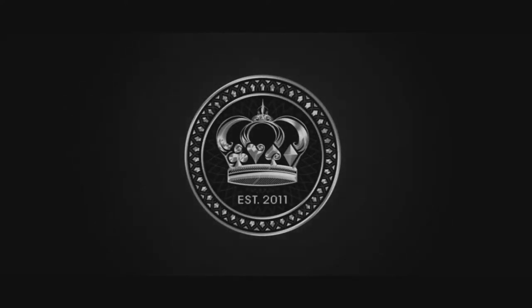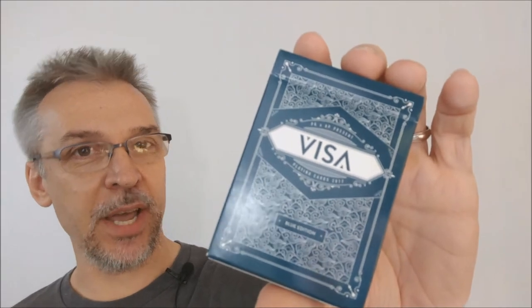Hey, welcome to thebluecrown.com. My name's David, and these are the new Visa playing cards from Alex Pandrea and Patrick Kuhn.